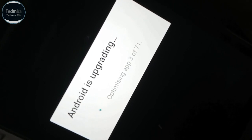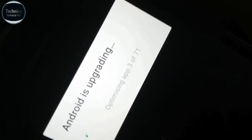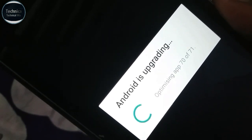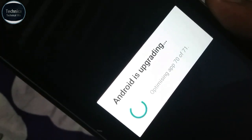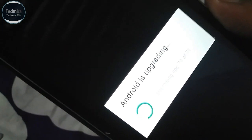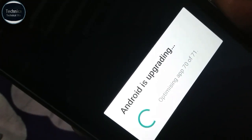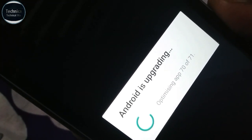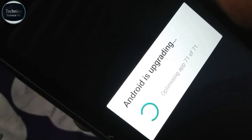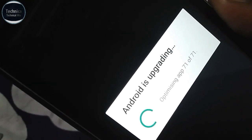Optimizing 3 out of 71 — it will take time. Android is upgrading and optimizing apps are about to complete. Optimizing 71 out of 71 — this update is now also installed.